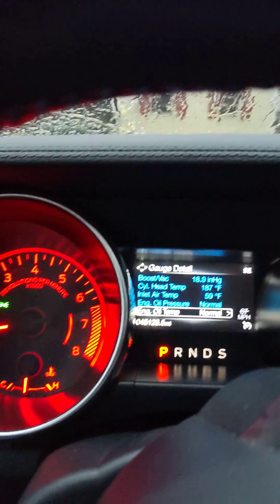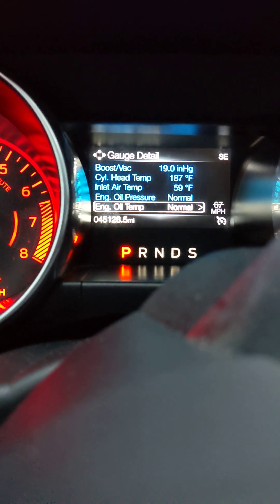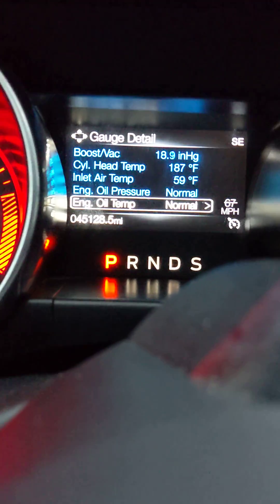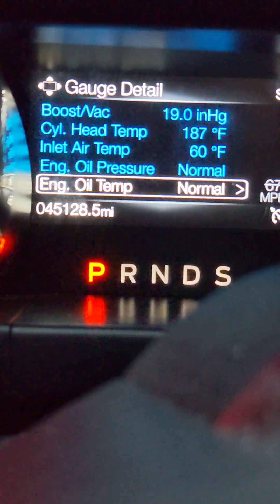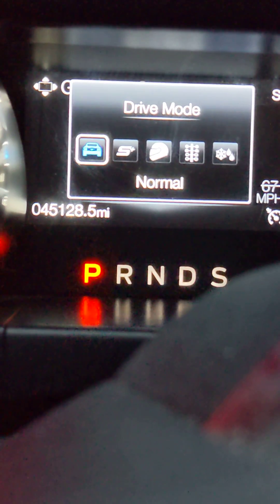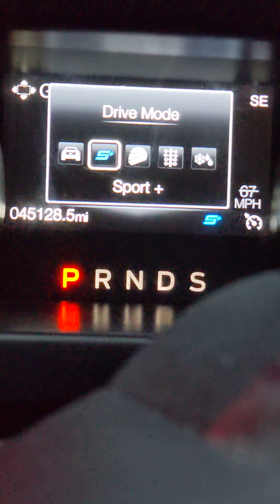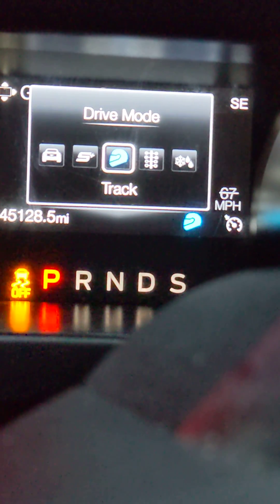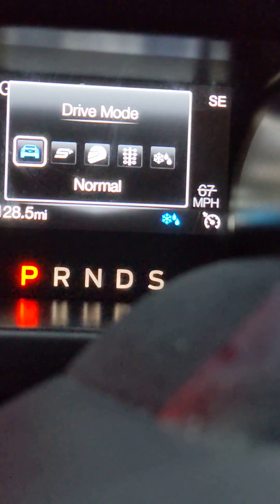We've rented this 2021 Mustang convertible to go down to Florida, and this thing has got gauges. Check out the driving modes — we have normal, sport, track, drag strip, snow and wet.